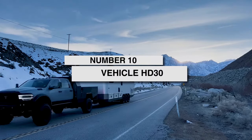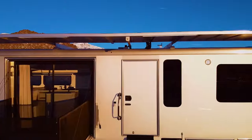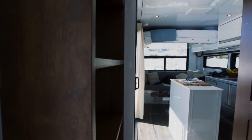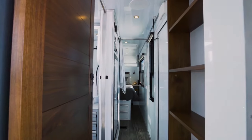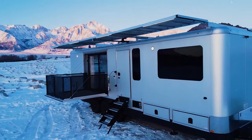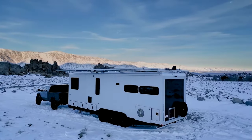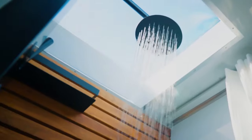Cracking the top 10 at number 10 is the Living Vehicle HD30, the perfect RV for design snobs who insist on traveling in style. The HD30 brings a sleek, contemporary vibe with polished surfaces and neutral tones. We're talking minimalism executed to perfection. Feel the wind in your hair from the panoramic moonroof as you map out your next destination on the integrated touchscreen console. With the Living Vehicle HD30, luxury travel meets next-gen tech in an awesome way.